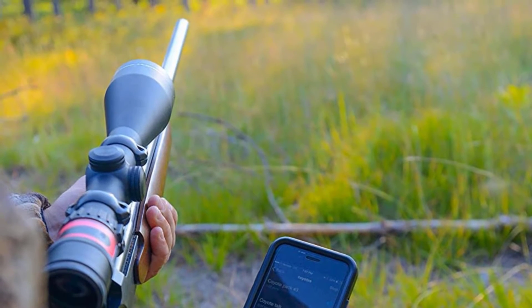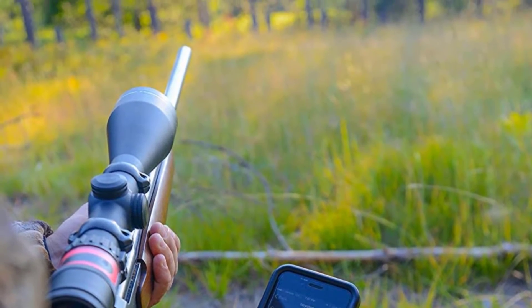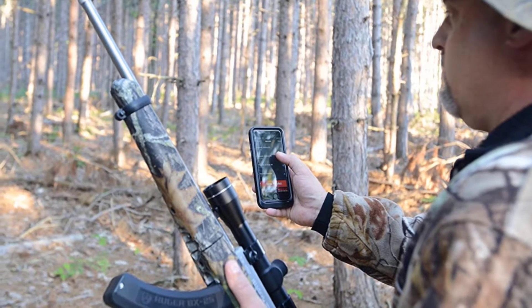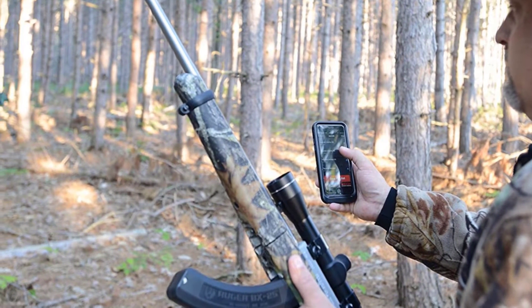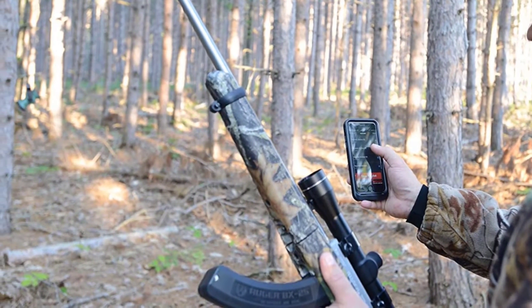The iHunt Ultimate Combo is another practical choice for young hunters to explore the wild. We noted that the speakers worked best when the device was off the ground. For better Bluetooth connectivity, keep the speaker hanging from a tree branch.